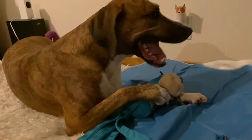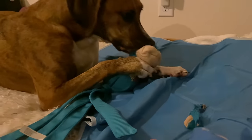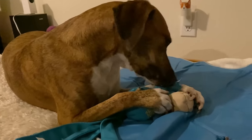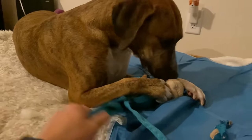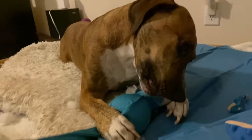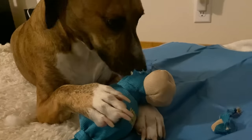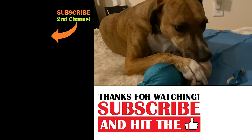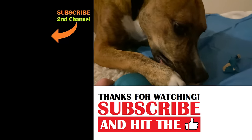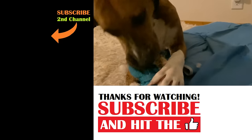Dale, what are you doing? Are you destroying your brand new Kong? Are you ripping it to pieces? Look what you're doing — you are just surgically shredding it. Buddy, every time we get you one of these, it only lasts a few days. You're not allowed to use your paws. Oh boy, Dale, you're like a doctor — you were just surgically inserting a slice into this Kong and ripping out all the stuffing. You're brutal, buddy.